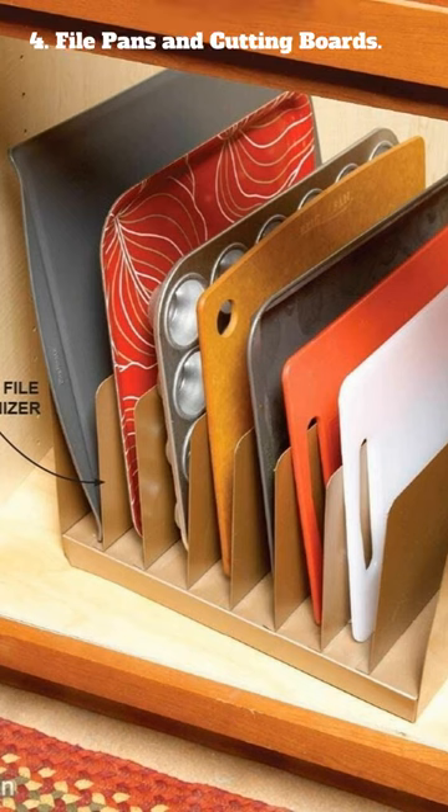4. File pans and cutting boards. A great way to save space is to file them away vertically in a drawer or cabinet, as if you were filing documents.